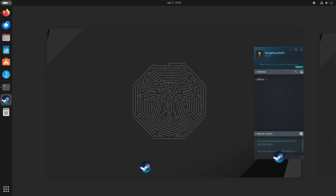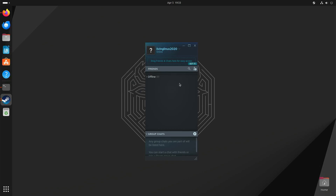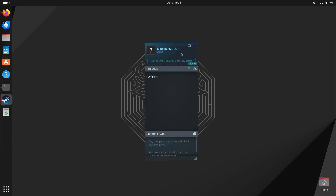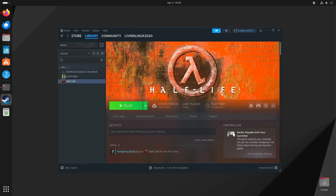I already have Steam open. I don't have that many games on Steam because I do most of my gaming on a PlayStation 5. But for the purpose of testing, we're going to try Half-Life here — last year they gave it away for free.